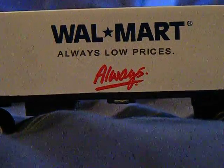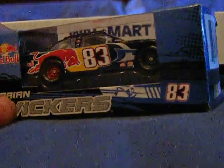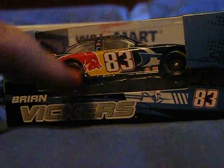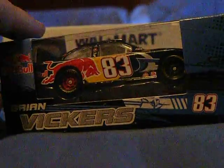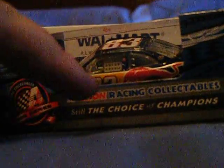So, without further ado, let's get on with the review. Here we have number 83, Red Bull, Brian Vickers, Toyota. 2009 COT, Action Racing Collectibles, Kidster Series, NASCAR.